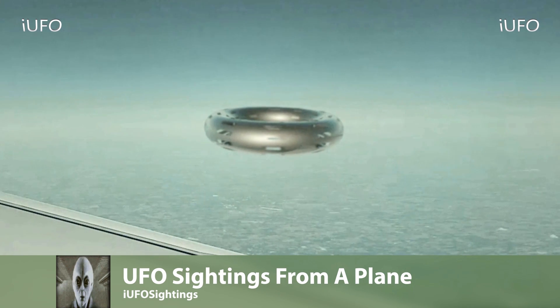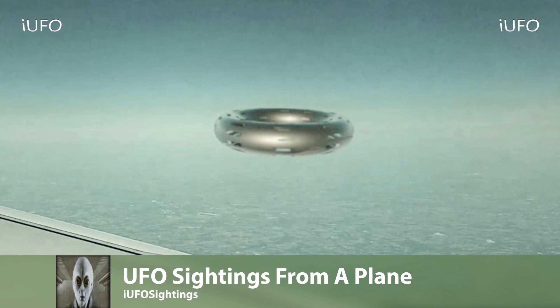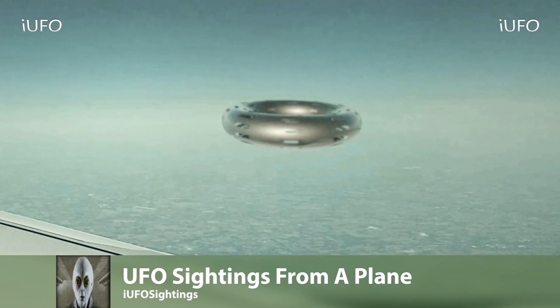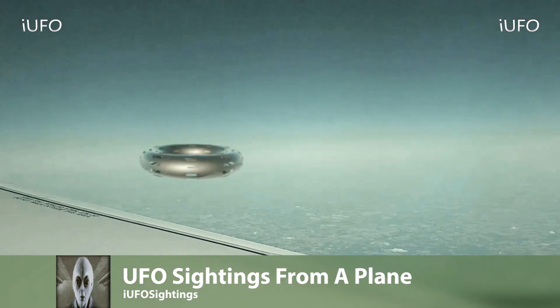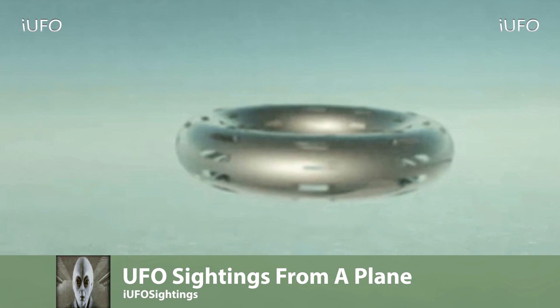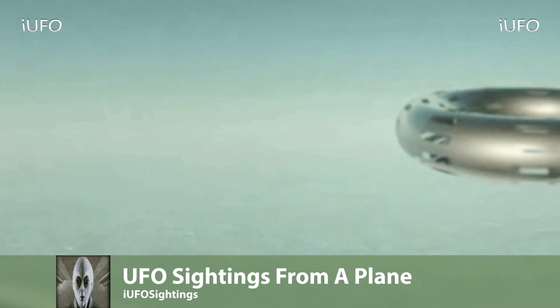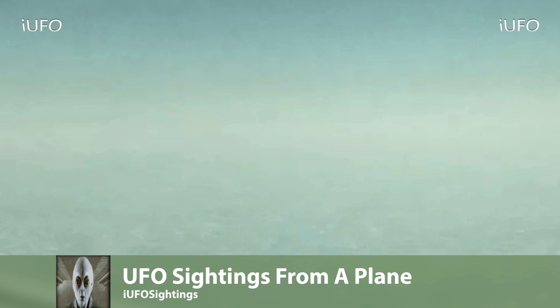No idea what this thing is — some kind of hovercraft or something. Why is it so close to the plane? That's the question. This footage comes from Mexico on a flight from Mexico to the US, sent to us May 27, 2017. If you guys have any information on this UFO sighting, please leave it in the comments below. Here's the original clip that we were sent.